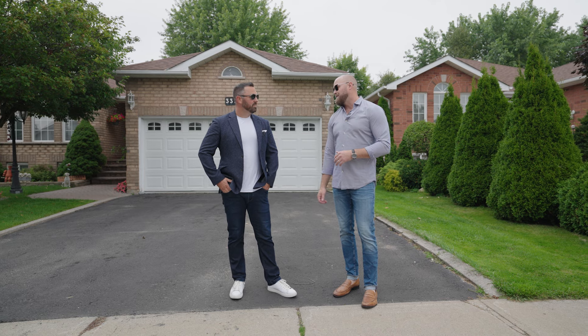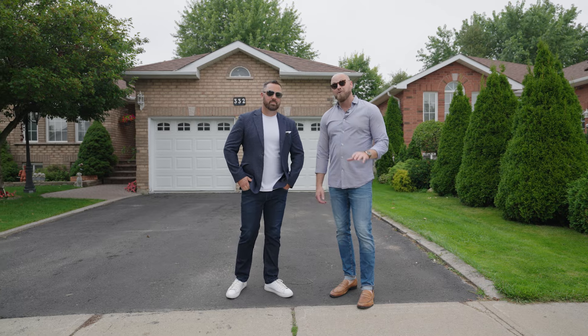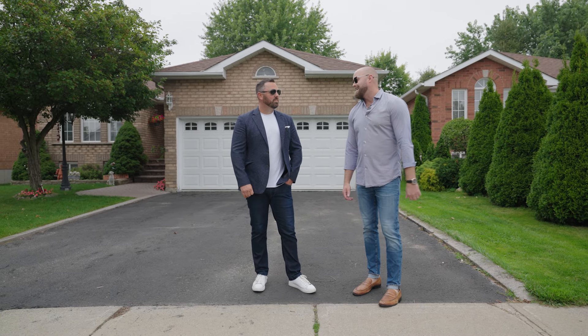This is going to be the perfect layout for those downsizers or maybe those growing families as well. And there's a real opportunity here to put your mark on this one. Let's get inside and have a look at our newest listing — this is 332 Harvey Road.